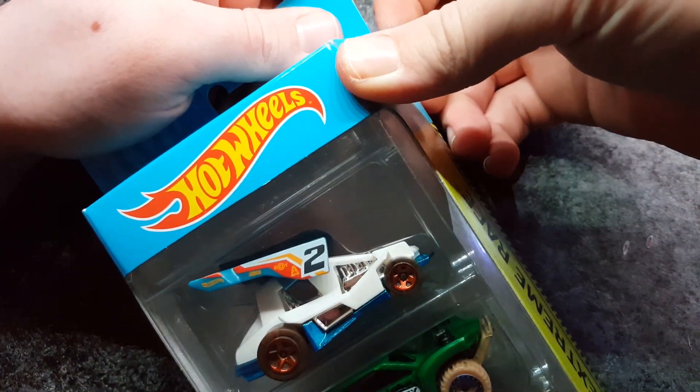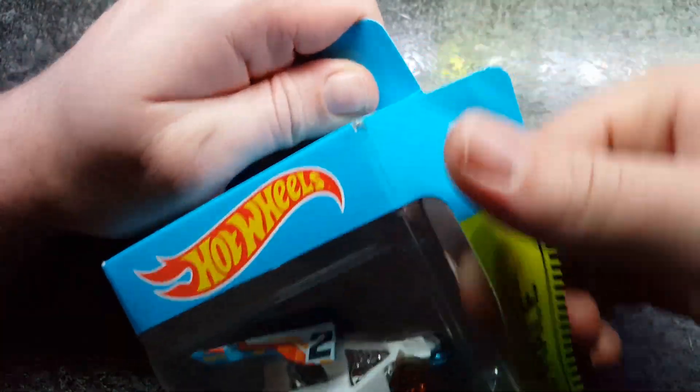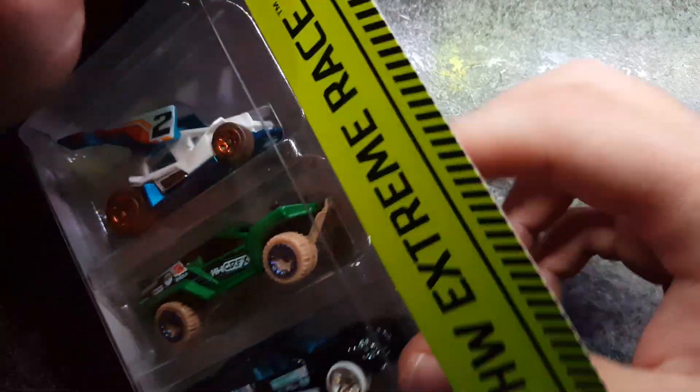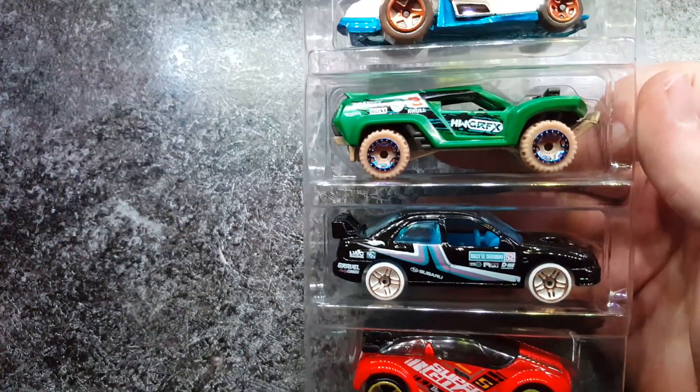Yeah, I've been searching for this set for so long now. It took quite a long time for it to come to the UK apparently, but it's finally here and I've finally got it — very nice.